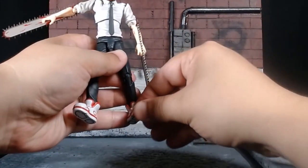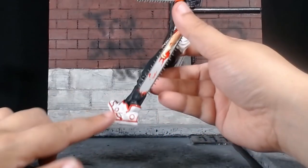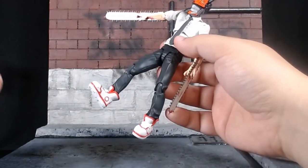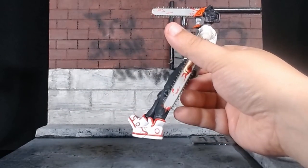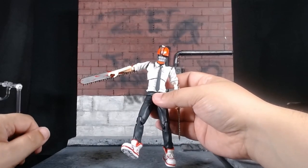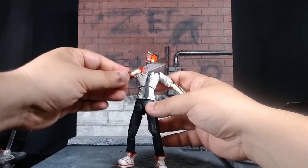He does have a toe joint. Check out these shoes — the laces are sculpted in and these are some fantastic sneakers that are totally not Air Jordans. Straight out of the box, I cannot wait to photograph this thing.